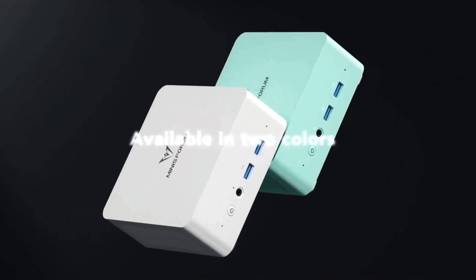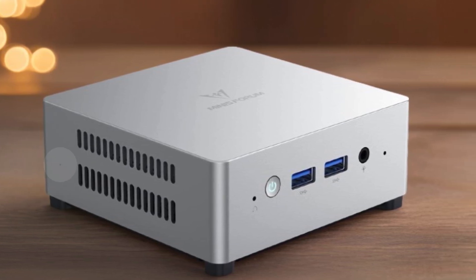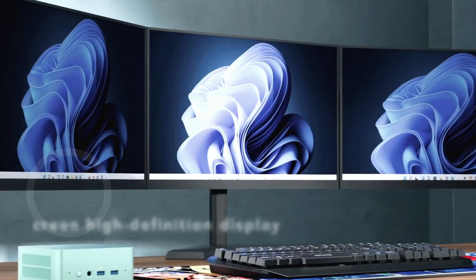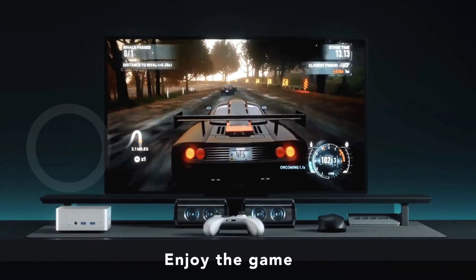Making it ideal for internet browsing, office tasks, 4K video playback, and online education. With 16 gigabytes of LPDDR5 RAM and a 512 gigabytes M.2 SATA SSD expandable up to 2 terabytes, storage limitations become a thing of the past.